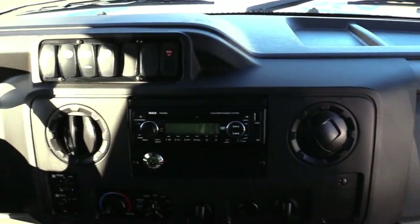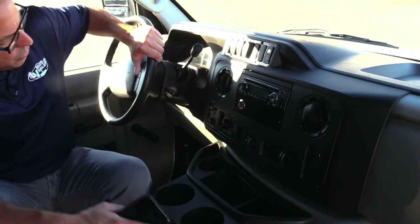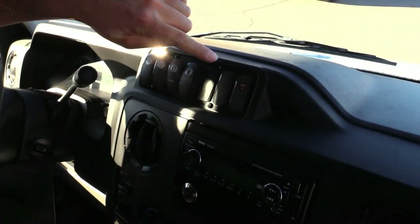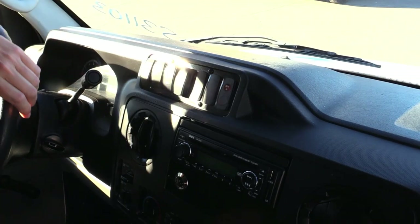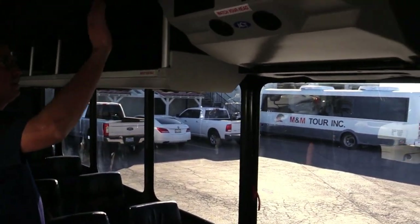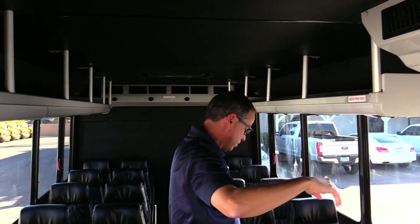Here's the real treat in the back. You've got your door open button, your rear lights, AC, and a rear door ajar indicator — it'll tell you if you've got your door ajar. And check this out: you want to keep everybody comfy? You've got a large AC unit in here — one up front and one in the rear.